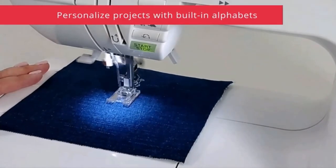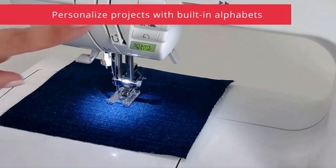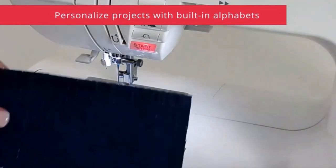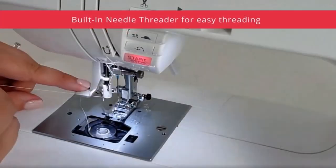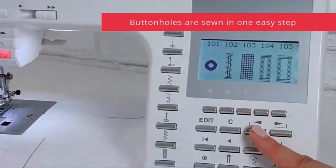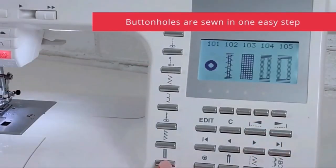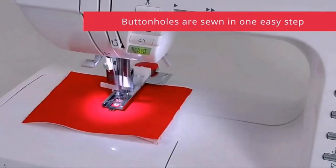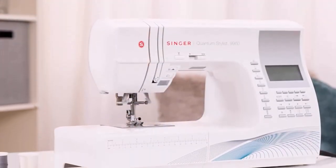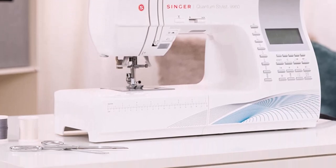Randall also loves its time and material saving features like the automatic thread cutter. "When you are done sewing, you can push a little button and it cuts the thread very close to the fabric. When I am sewing 30 face masks at a time or quilting, those extra thread tails really add up." The Singer Quantum Stylist 9960 sewing machine has loads of ease-of-use features to allow you to fulfill your creative dreams.